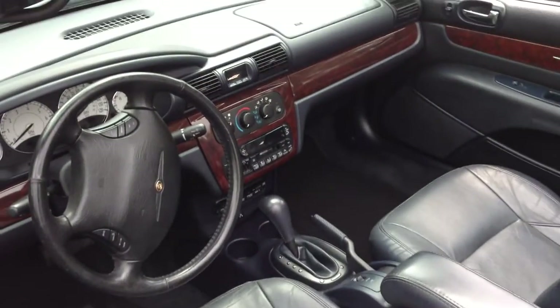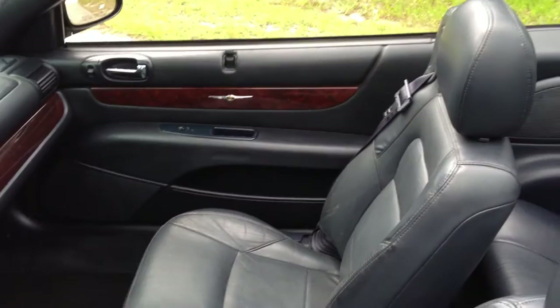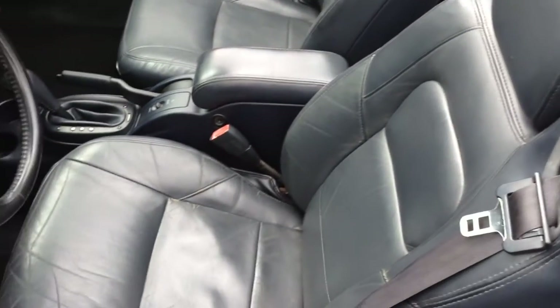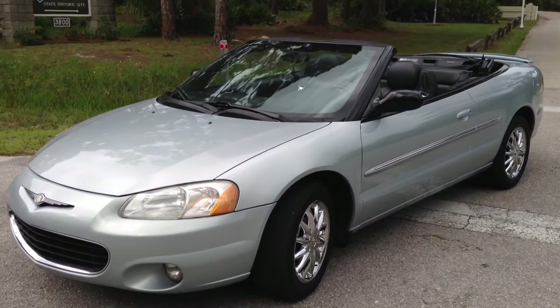It has a CD changer plus cassette, and ice cold air. The top is outstanding — no issues there. The Sebrings have awesome leather as well — really heavy duty, durable leather. They come with great leather on the interior for these cars.